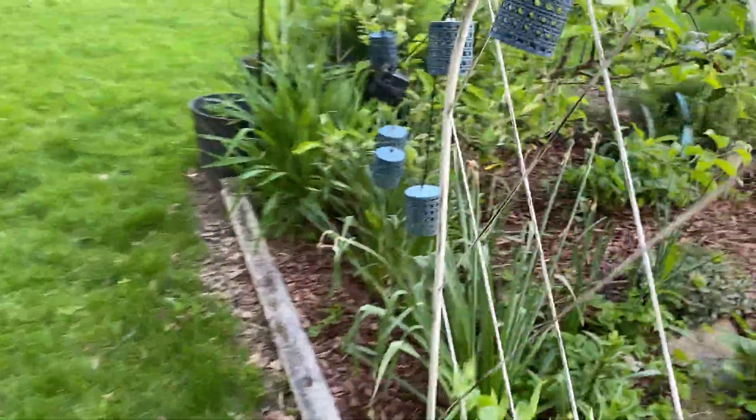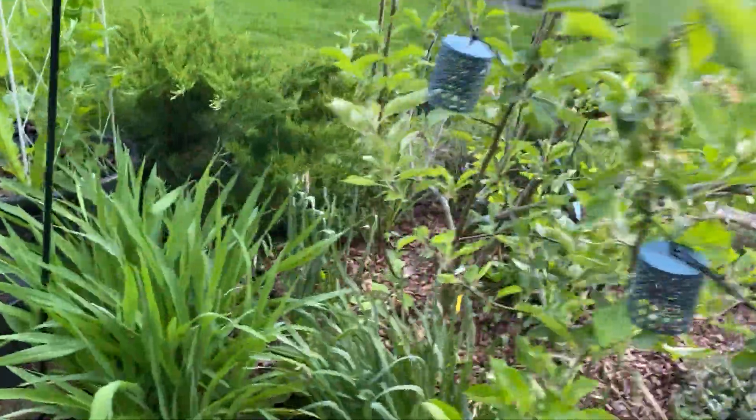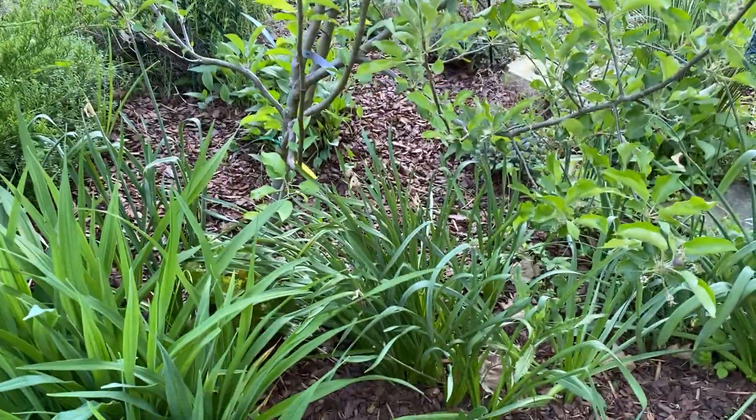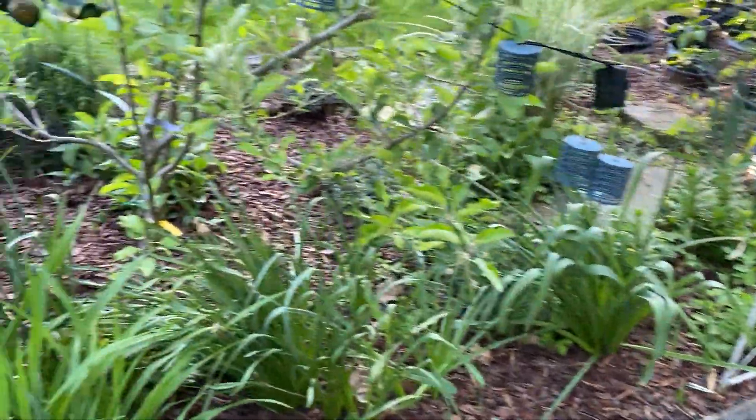Let me take you to the back of the fruit area. Over here I haven't named her yet because she is a multi-grafted apple tree.